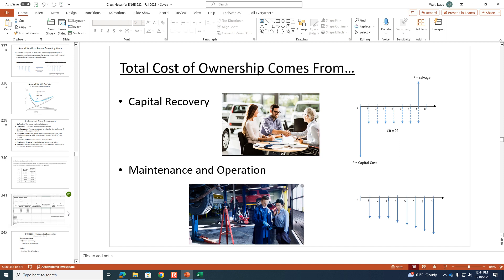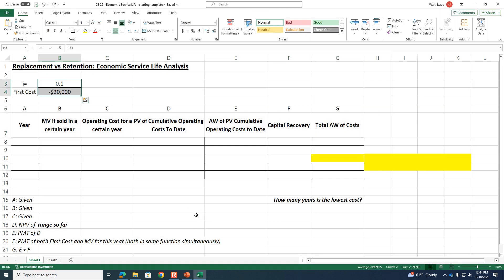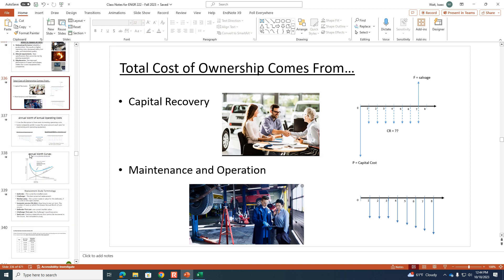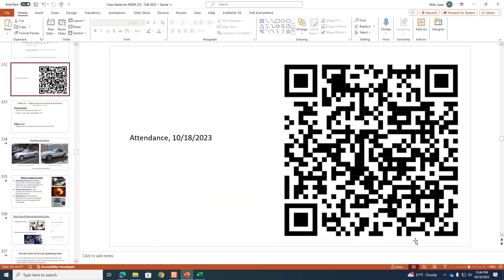That's all I have for you today. If you want to stick around and there was something you didn't get, I can help you find your mistake. Let's try that QR code again — it looks like it's working now.